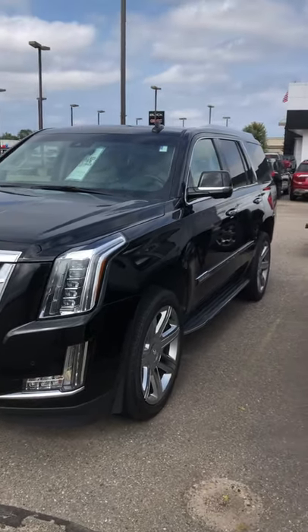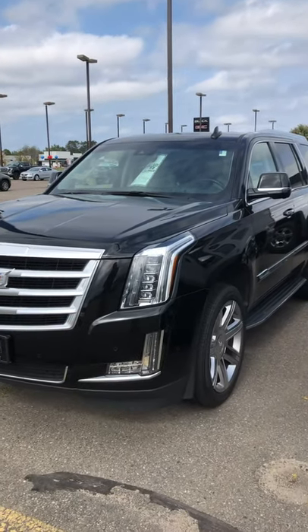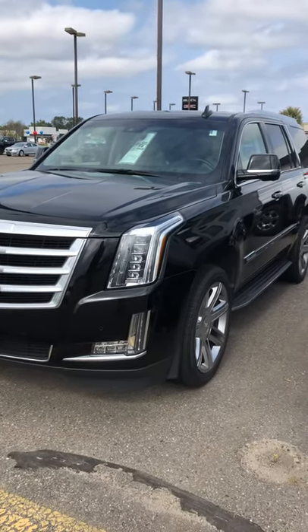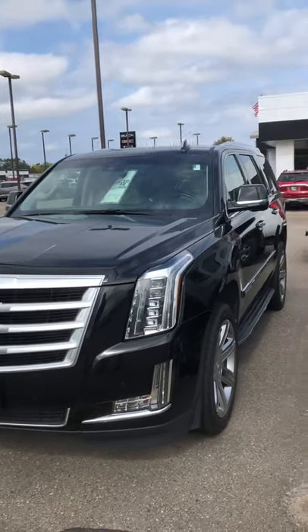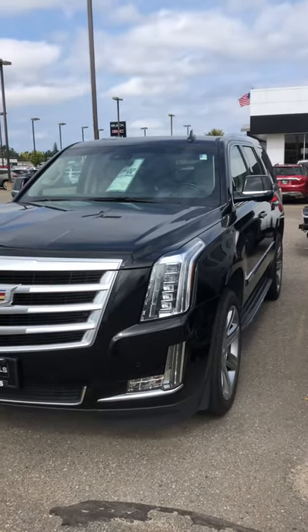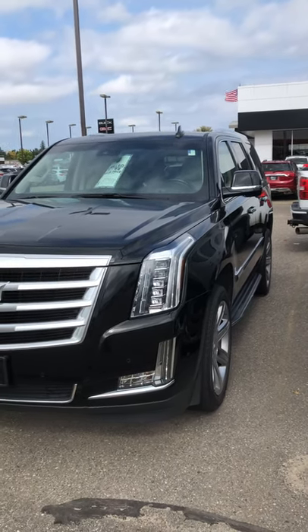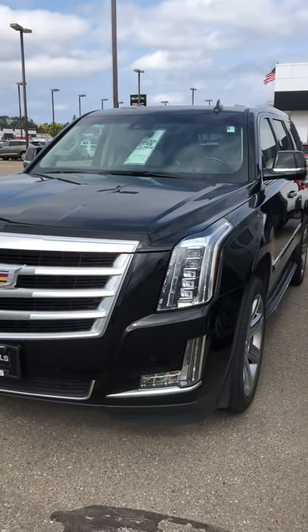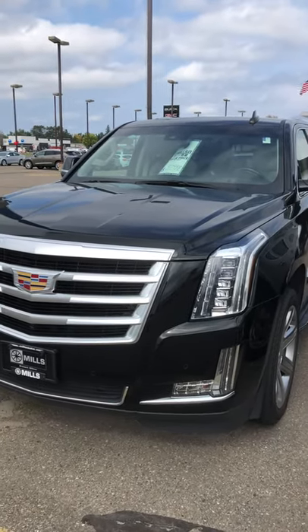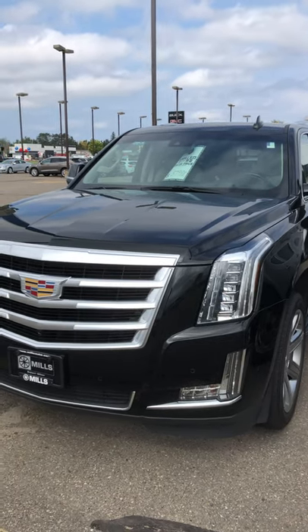Hey, this is Brandon coming to you from Mills GM here in Baxter, Minnesota. Today we're looking at a 2019 Cadillac Escalade Luxury Edition. The person that buys this is getting the best deal, and why I say that is we are selling this at wholesale price — $57,988. Bottom of the barrel pricing; you won't find another one this cheap out there.